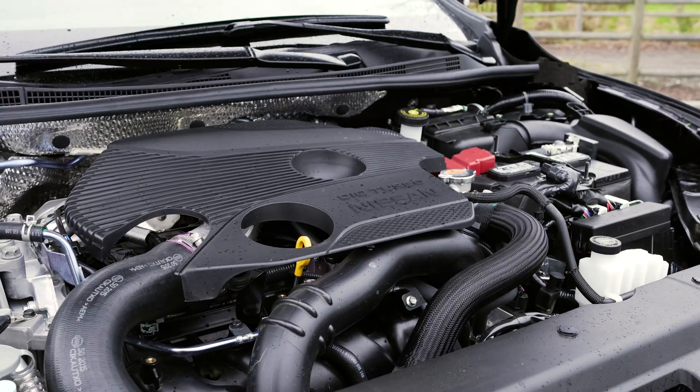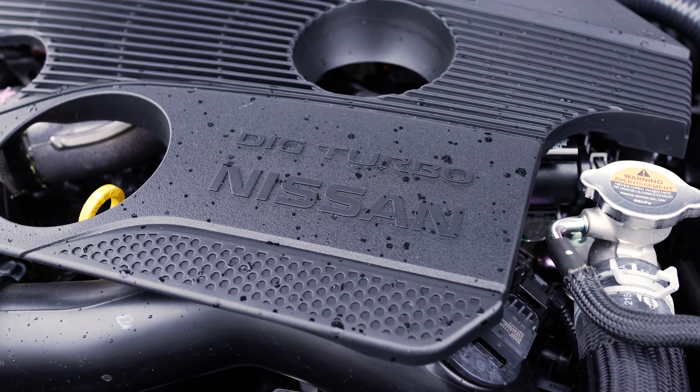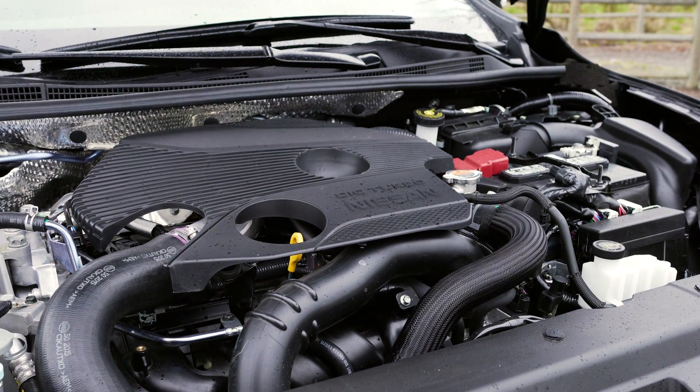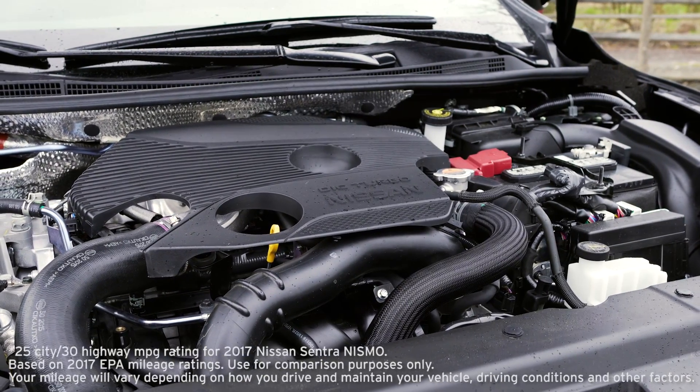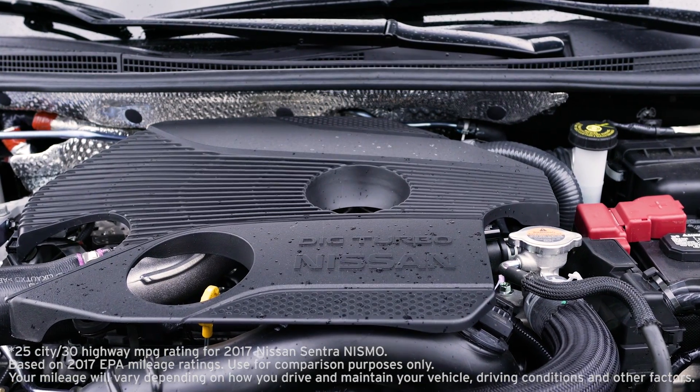The Sentra Nismo is powered by a state-of-the-art 1.6-liter turbocharged and direct-injected engine rated at 188 horsepower and 177 pound-feet of torque. Fuel economy is estimated at 30 miles to the gallon highway and 25 in the city.